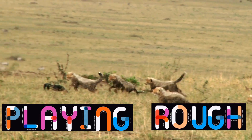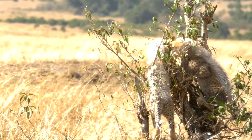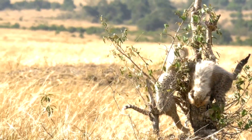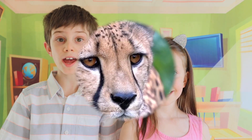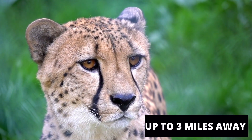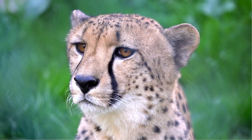Cheetahs play rough — it's part of growing up in their family. What do cheetahs eat? They're carnivores, so they eat the young of almost any mammals they can catch — impalas, wildebeest, and more.